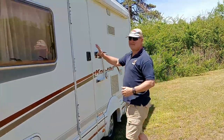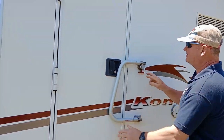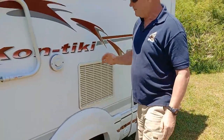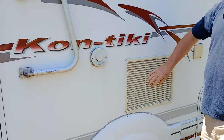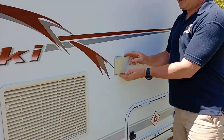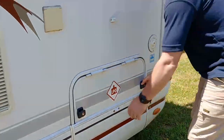Moving on past the habitation door, there's a security bar which can be moved to secure the door whilst we're traveling, or if we're somewhere at night where extra security feels warranted. We also have ventilation areas for the freezer, fridge, Truma water heater, and hot air blower heater. And here is the external electric hookup point.